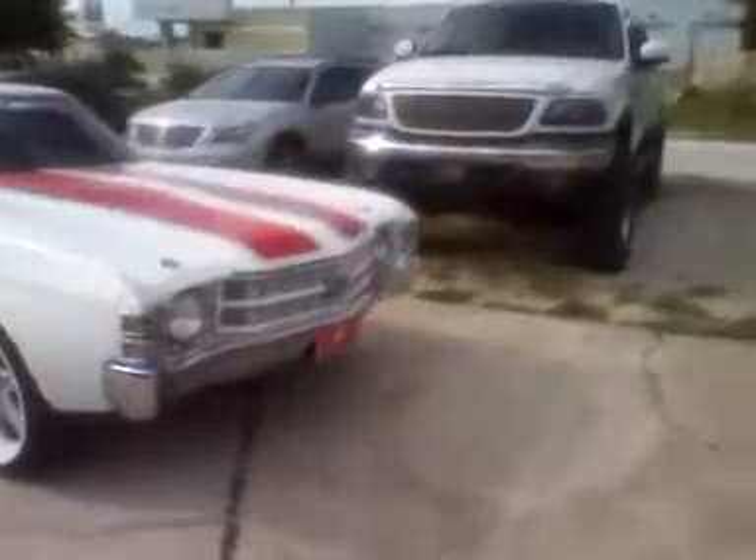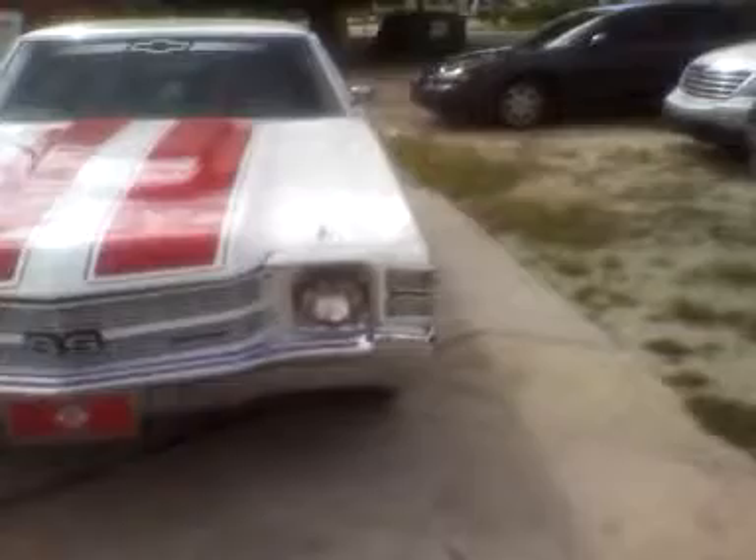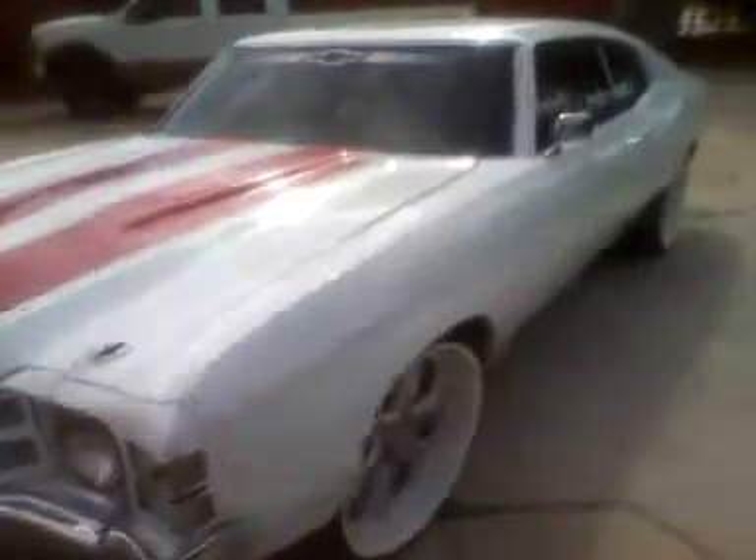It's got a cowl induction hood on it. A local dealership has it on their car lot for sale — they want like $17,000 to $18,000 for it.